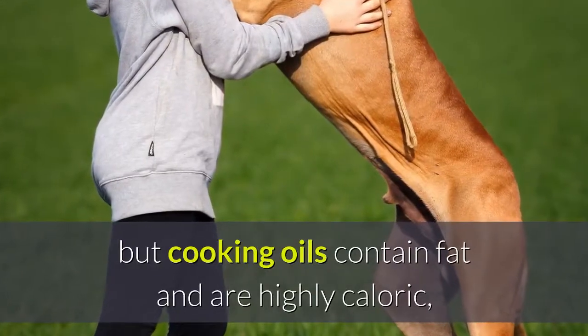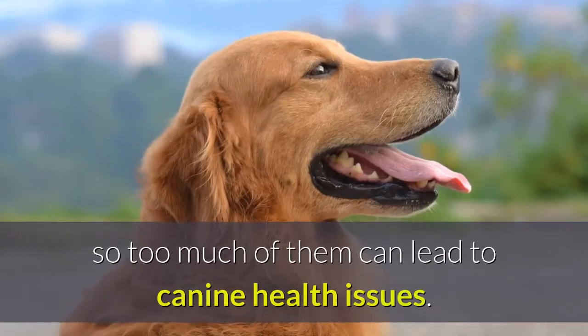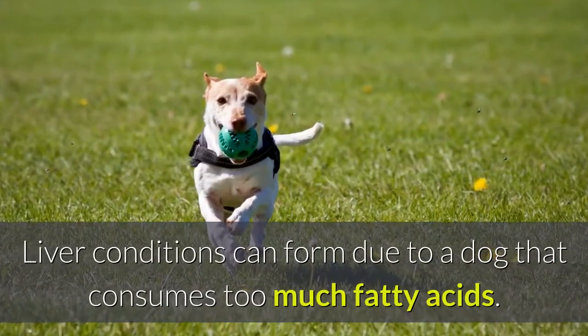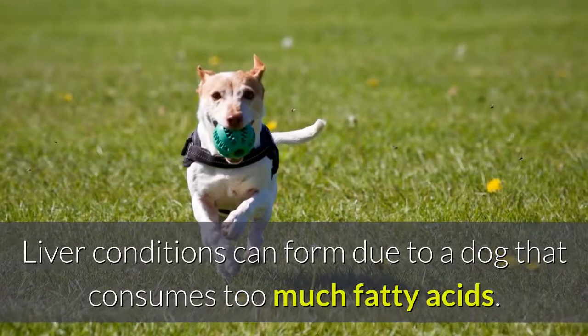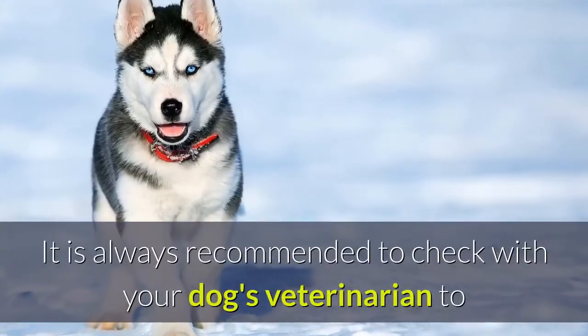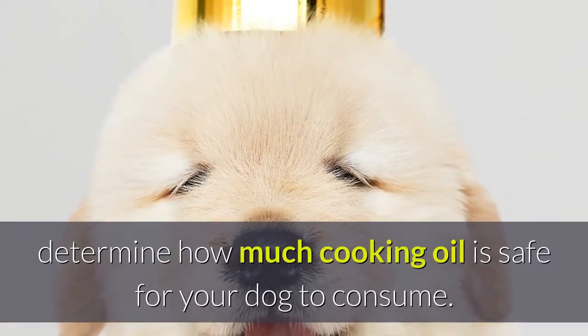It is okay to feed dogs cooking oils in moderation, but cooking oils contain fat and are highly caloric, so too much of them can lead to canine health issues. Liver conditions can form due to a dog that consumes too much fatty acids. It is always recommended to check with your dog's veterinarian to determine how much cooking oil is safe for your dog to consume.